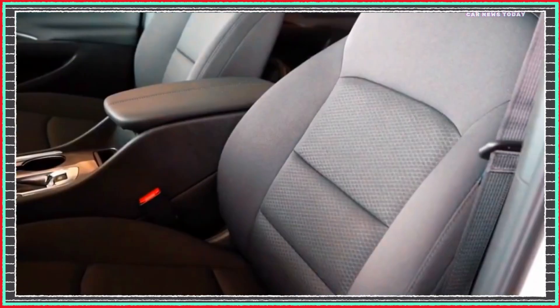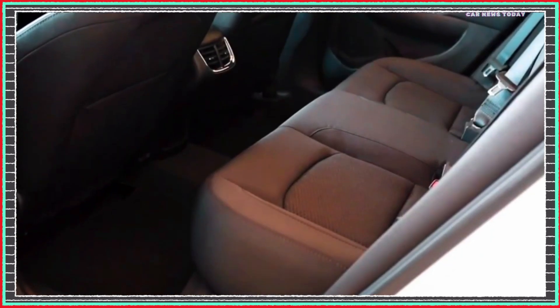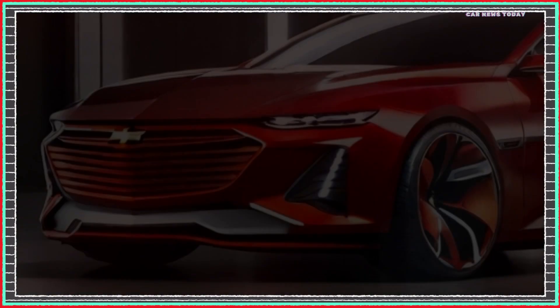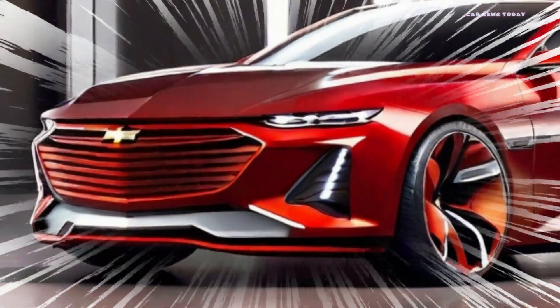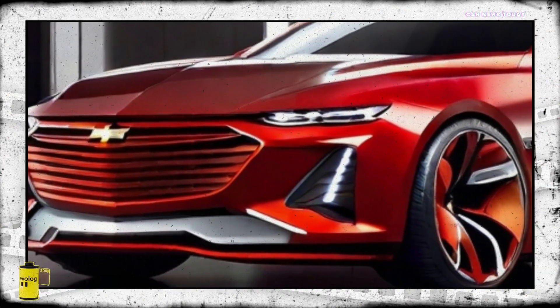The exterior of the 2025 Chevrolet Malibu stands as a testament to Chevrolet's dedication to seamlessly blending style and performance. The redesigned front grille, featuring chrome accents and a bold Chevrolet emblem, commands attention on the road. Meanwhile, the sleek LED headlights and taillights not only improve visibility but also give the Malibu a distinctive and modern appearance.